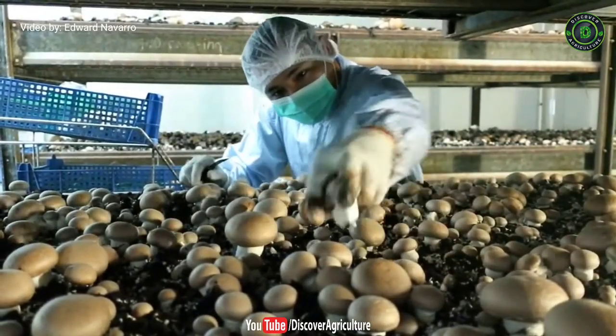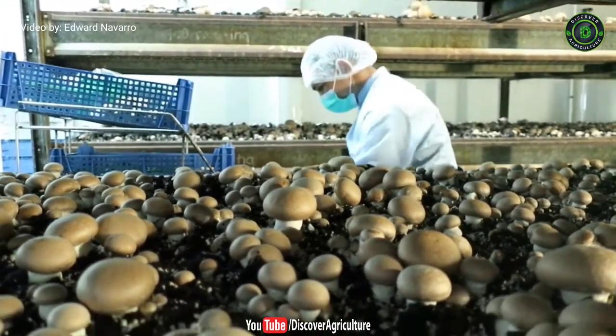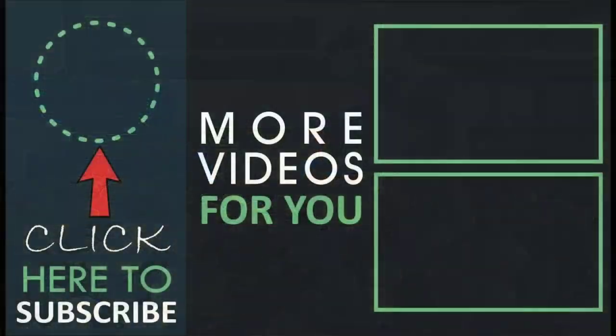Hope you like this video. Share this video with your friends and don't forget to subscribe to the Discover Agriculture YouTube channel. Thank you for watching. Have a great day.